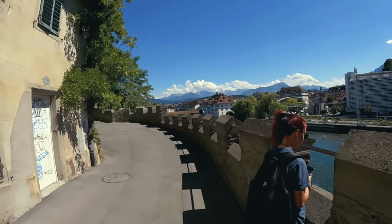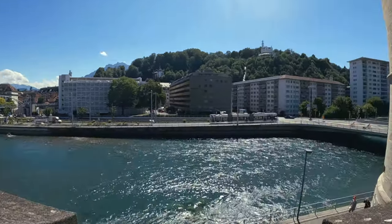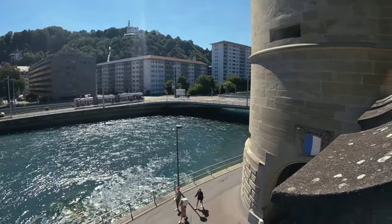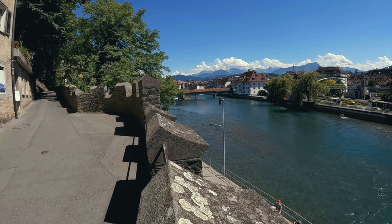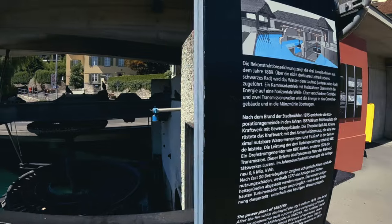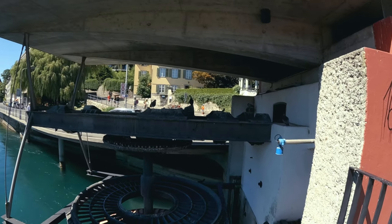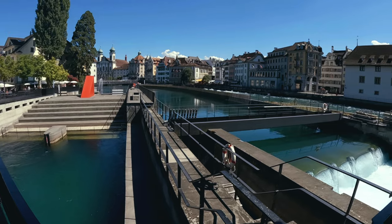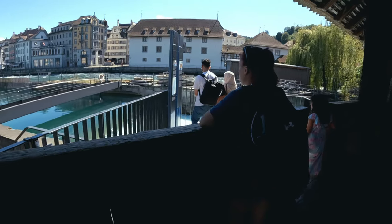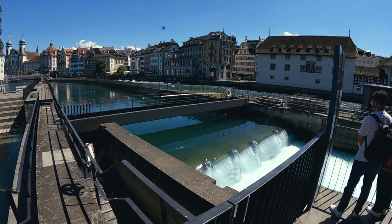We continued our journey west-southwest until we reached the Reuss River. As we peeked out and looked to the right, you can see the very final tower in the Musegg Wall. Next stop — that bridge in the background. That's a power plant over there. One thing that's very apparent: the Swiss know how to harness the power of water. They have plenty of water and runoff that comes from the Alps, and they certainly know how to use it to their advantage.